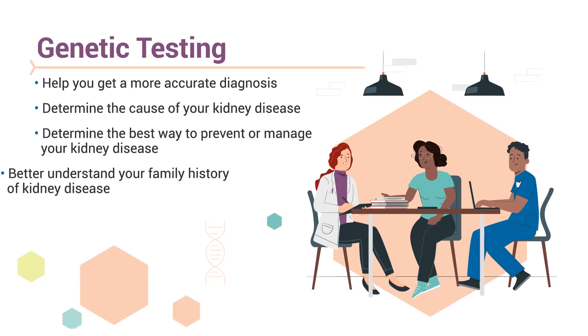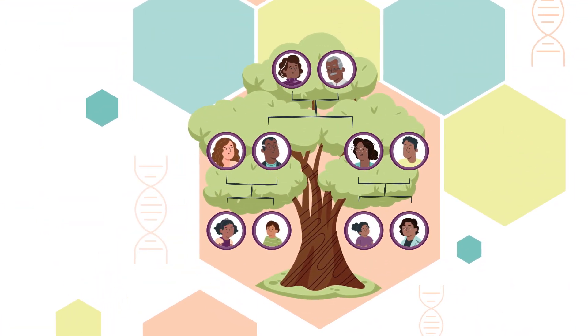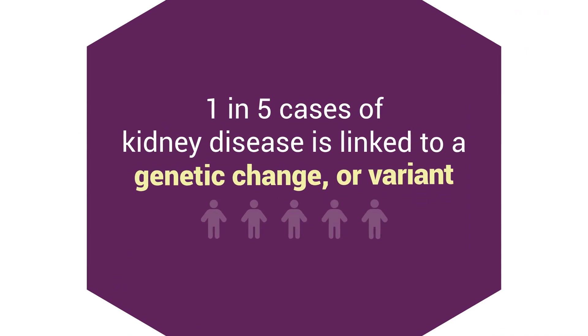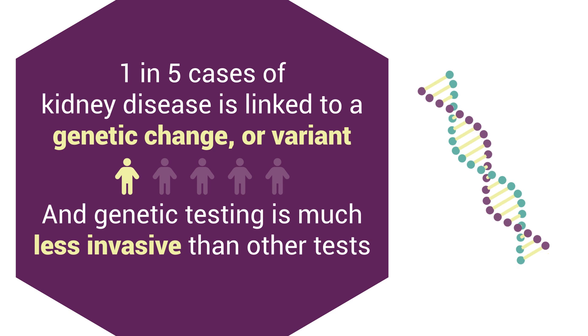It can also help you better understand your family history of kidney disease. Genetic testing can also help determine if you or your family are at risk for kidney disease. Up to one in five cases of kidney disease is linked to a genetic change or variant, and genetic testing is much less invasive than other tests.